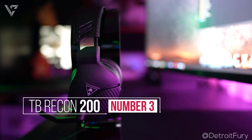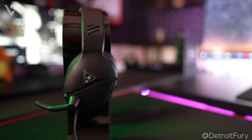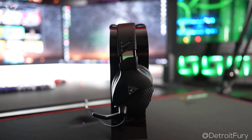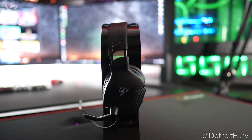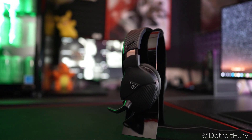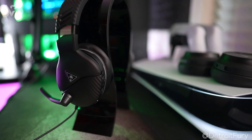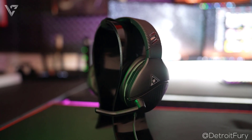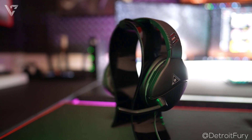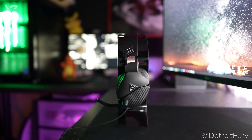Number 3 on the list is the Turtle Beach Recon 200. The Turtle Beach Recon 200 at exactly $50 is a jack of all trades headset that is pretty much good in all aspects. The build and look of this headset is great as it comes in a few different color options and has this textured pattern all over it. It is completely matte and has a plastic build with a metal adjustment band. It is quite light which makes it comfortable but the clamping force on the headset is slightly more than what you'd like, which is a double-edged sword. On one hand it does feel less comfortable because of the extra pressure but it also increases noise isolation. However, it does get less as you wear it and it is still comfortable for longer periods of use.